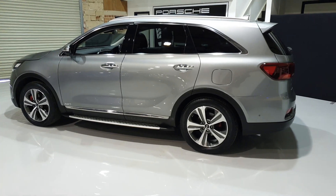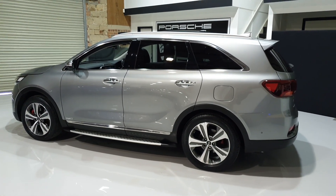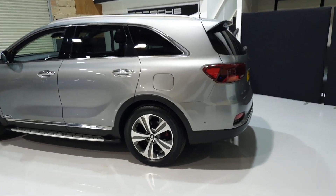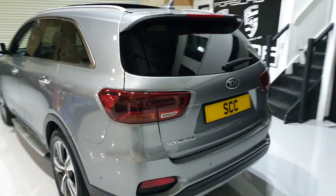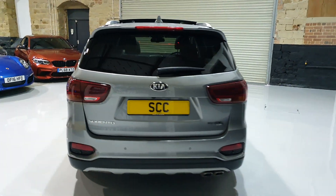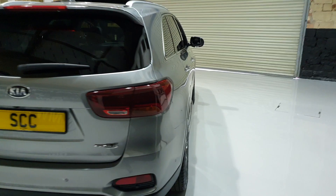The diamond cut polished alloy wheels, privacy glass, keyless entry, electric tailgate, and a sliding panoramic glass roof finish off the outside really really well. It's a really spacious car.